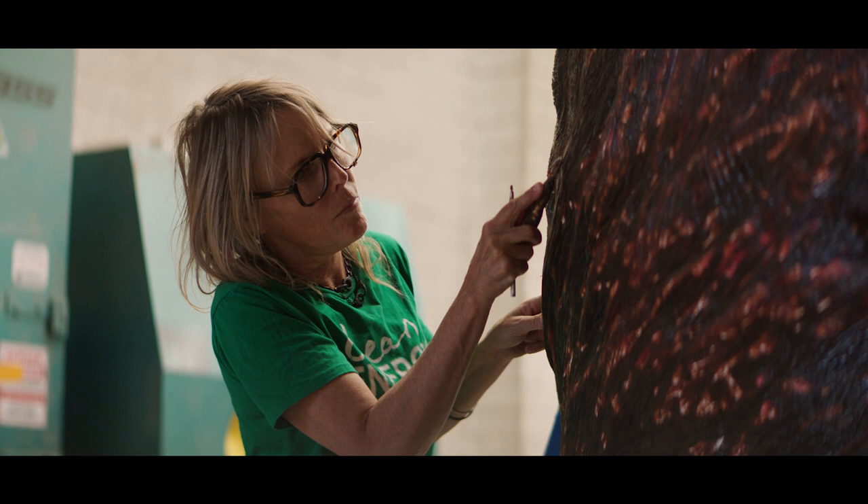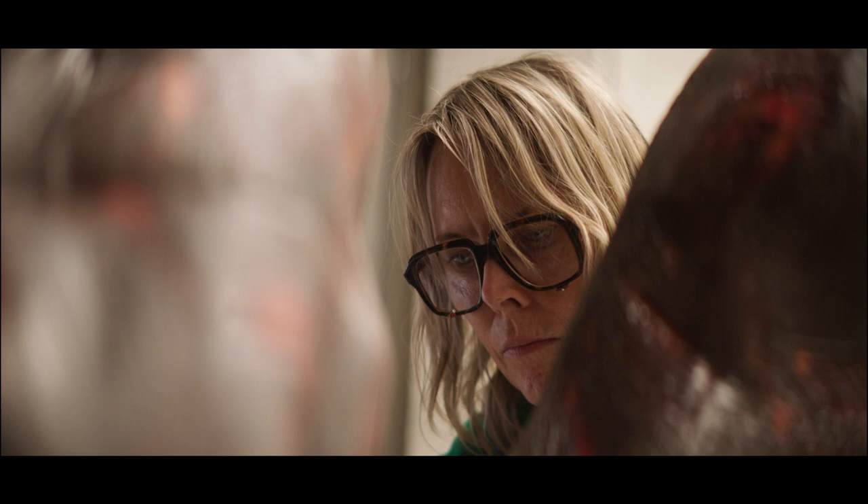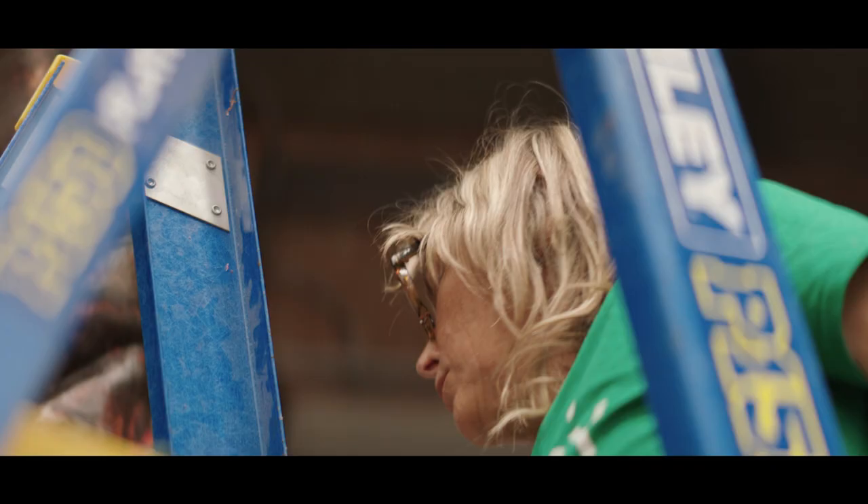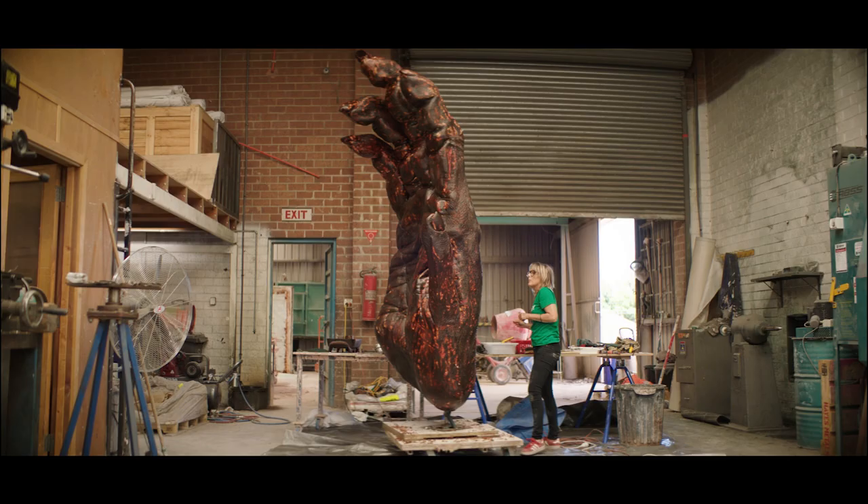I am Lisa Rowett and I am a visual artist. I've worked for 30 years with the subject matter of primates, but really with the idea that humans are part of that group, so it's really looking at humans through our closest animal relative.